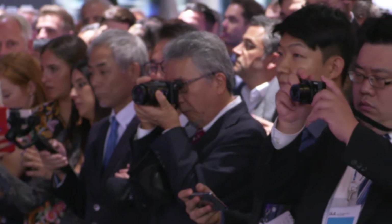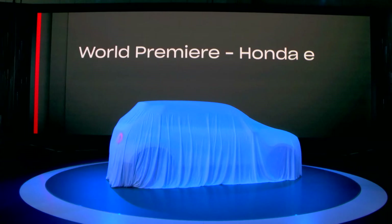Ladies and gentlemen, welcome to the booth of Honda. We will now take the next step towards our electric vision with the world premiere of Honda e.